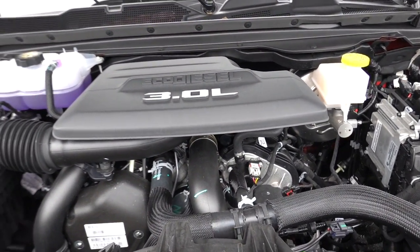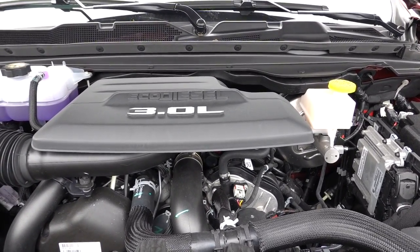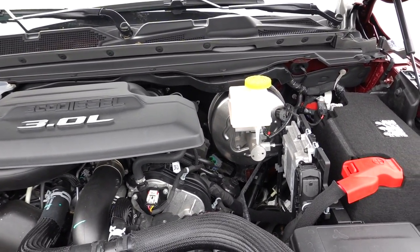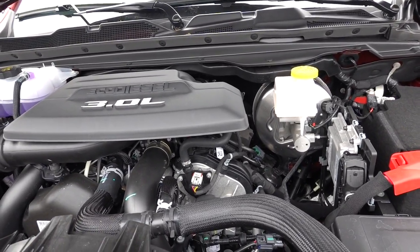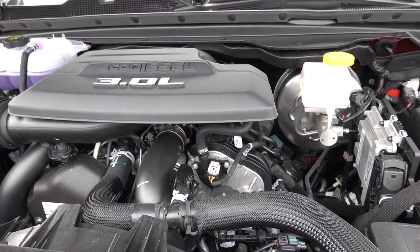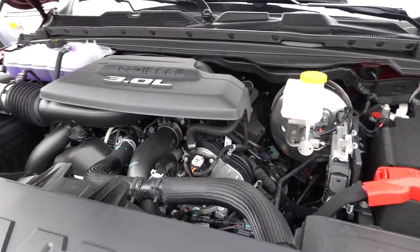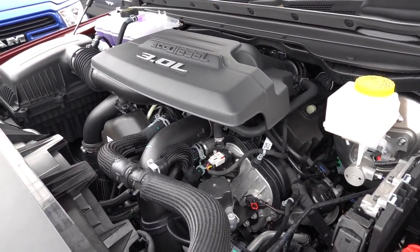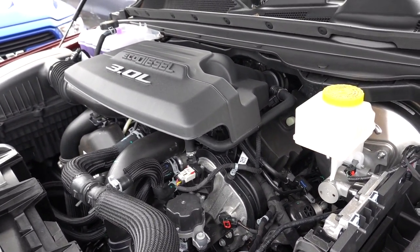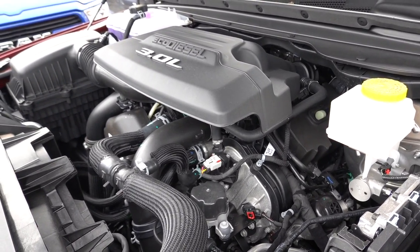Check out the EcoDiesel under the hood. Now this one is going to be good for 260 horsepower. Are you ready for this? It's 480 pound-feet of torque. This is about an 18% increase in torque, and what's also interesting is the power comes on 400 RPMs quicker than the previous generation. That's why this truck has such high towing capacity numbers over that previous generation. It does have a compacted graphite iron block, which is going to help with overall strength.